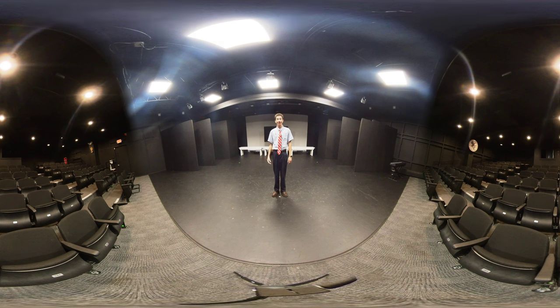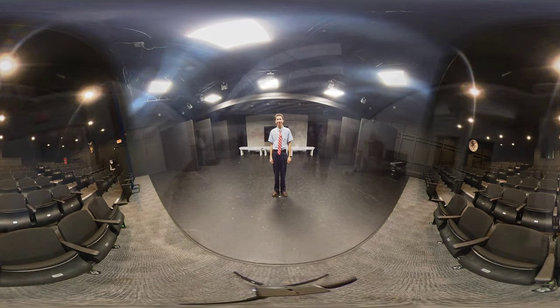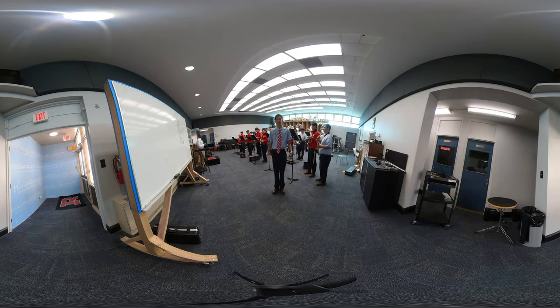Speaking of band, I should head to class. Let's go there now. Right now we're in the band building during band class. I'm actually one of our Raider Band drum majors, and this happens to be my class. So y'all can look around while we get to work.